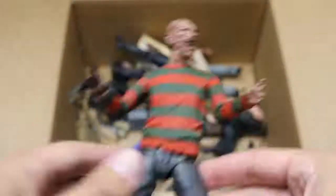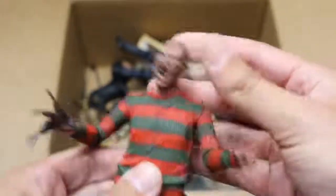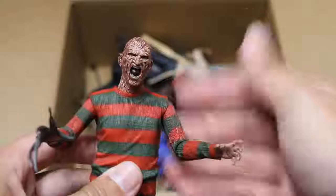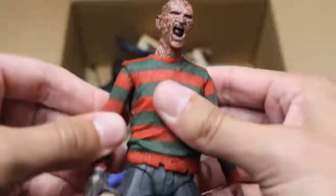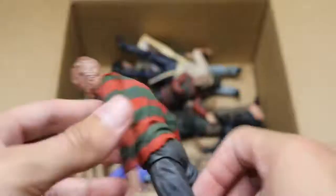Next, we have another Freddy. I believe this is the Ultimate Freddy — his hat fell off somewhere in the box there. But very good detail on this one; I love that head scan. Solid articulation, you got his sweater on there, nice looking feet and legs there to go with it, brown kicks going on. The NECA figures look beautiful, but their articulation is not the best. If they could improve the articulation, it would be fantastic.